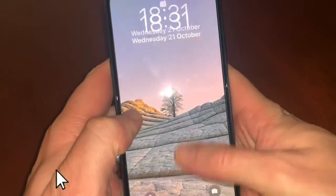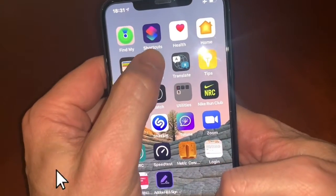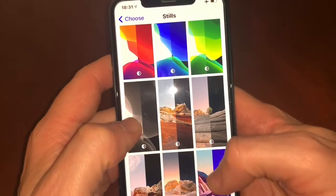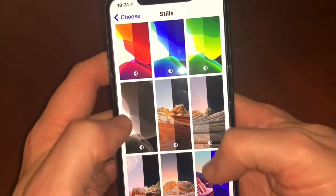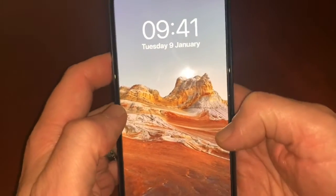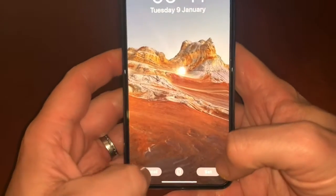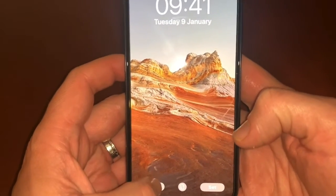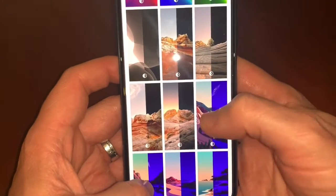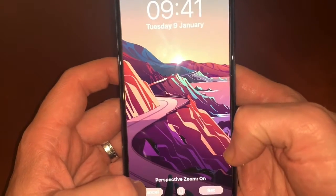Hi guys, AJ here. We're just looking at the new software update. We have some new wallpapers, and when it goes into dark mode it will obviously switch to dark mode, which is pretty cool. You've got some Big Sur-type ones in there which are quite neat.